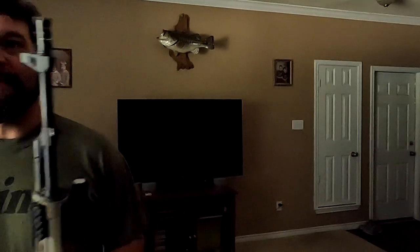Hello. Say what's up to everybody, my man. What's up? What's on the agenda for today, brother? We're gonna go kill something, hopefully.